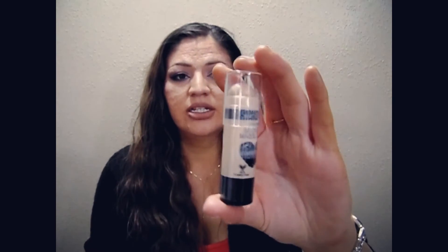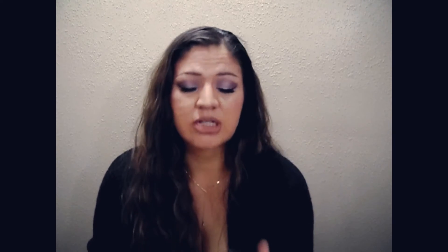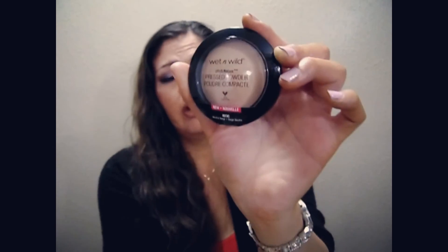The next thing I got was the new Wet n' Wild Makeup Stick Concealer in the shade Follow Your — I still can't pronounce that word — it's shade 807. I can't wait to try this. The next thing I got was the Wet n' Wild Photo Focus Press Powder in the shade Neutral Beige. Same thing — I had to figure out my shades. It would be really nice if they had testers there so you could match yourself up.